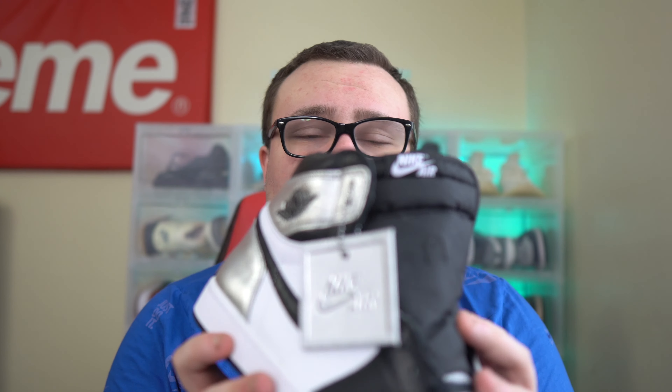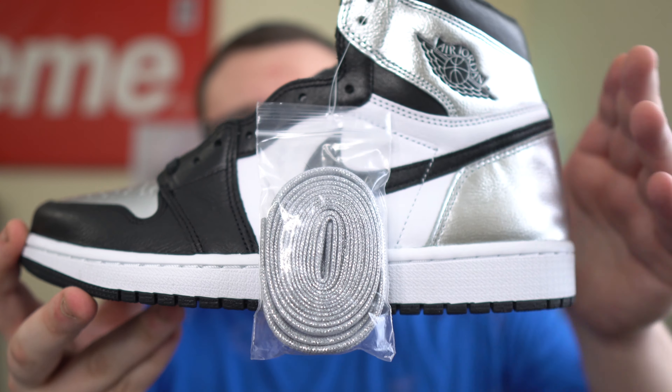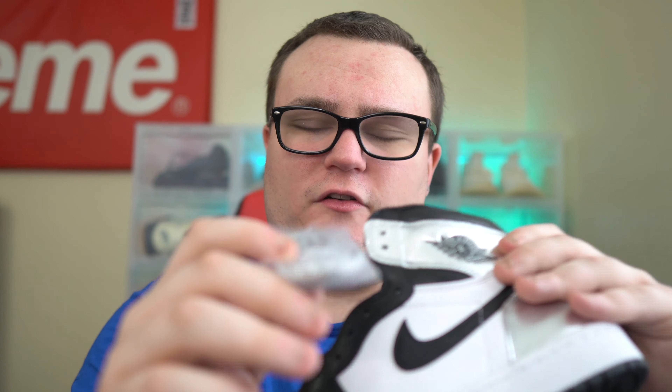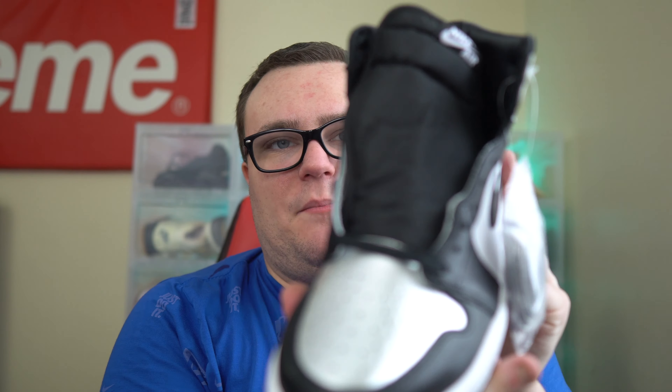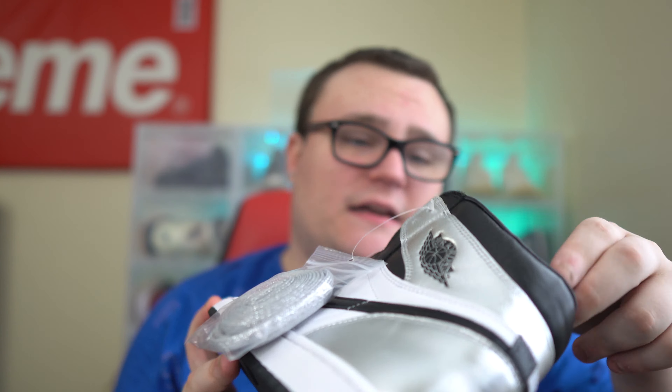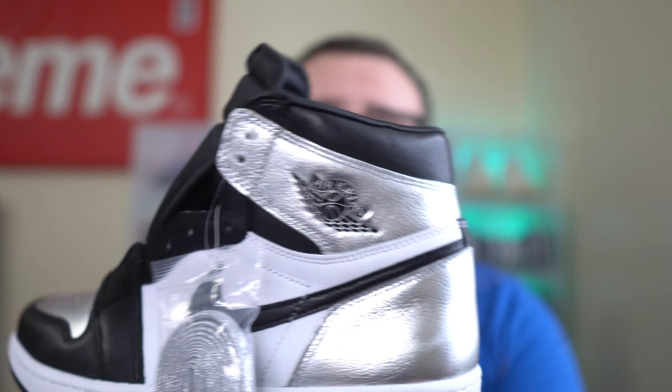This is a clean Air Jordan 1 — a lot of people are going to look to pick these up. They will sell out; the hype and demand are going to be there. They do come with an extra set of laces, which in my opinion are very girly — very silver, sparkly, metallic. Personally, I'd stick with the black laces. You have that beautiful Nike Air on the tongue — they did a very good job with these.